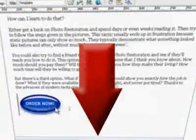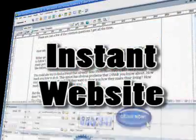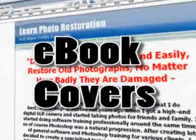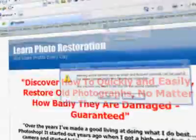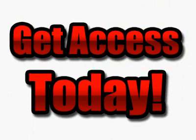And this deal doesn't stop there. Scroll down and check out the bonuses you're going to receive. How would you like an instant, fully customizable website? Or maybe you've got an information product and you need a nice e-cover. It's all there and more at an unbelievable price. Get access today.